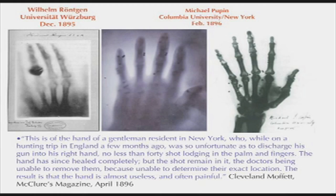One of the interesting things about X-rays is how quickly the knowledge spread and how quickly it was applied. This is a picture of Röntgen's wife's hand with her wedding ring, taken a few days after he discovered X-rays. And within two months, it was being used the other side of the world in New York for medical reasons — a picture of a gentleman who, while on a hunting trip, discharged his gun into his right hand. So it was being used in medicine immediately.